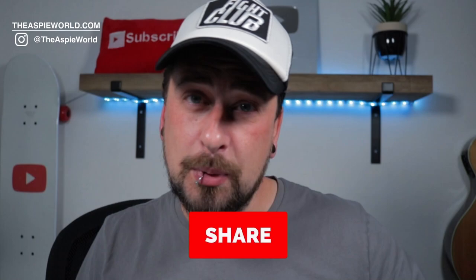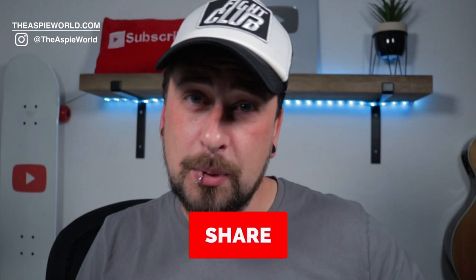If you think this video can help somebody, please share it on Facebook and Twitter. If you enjoyed it, please give a thumbs up and leave me a comment — I try to respond to every comment. I'll see you next time guys. Peace.